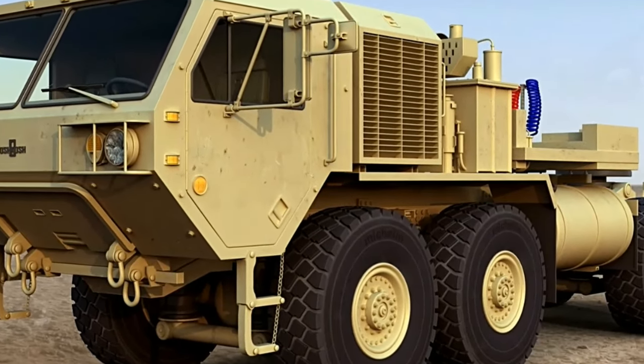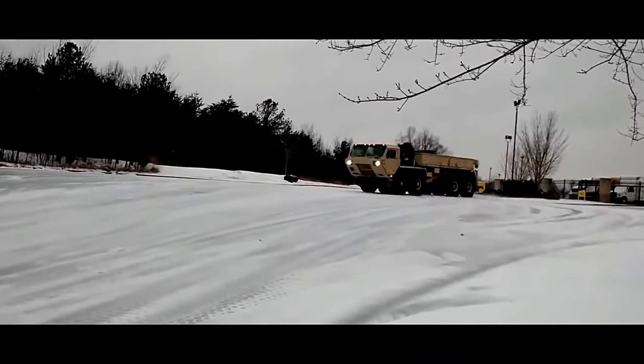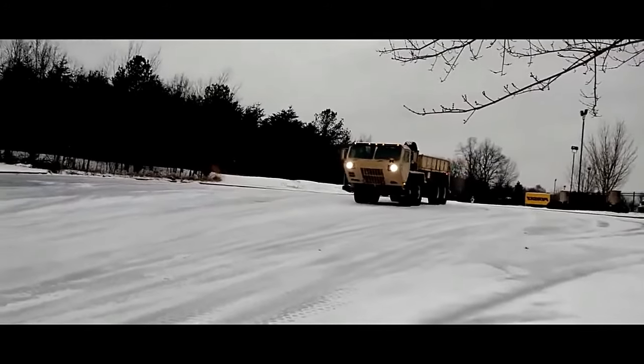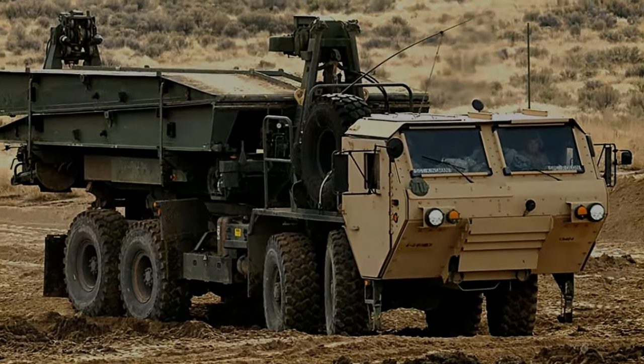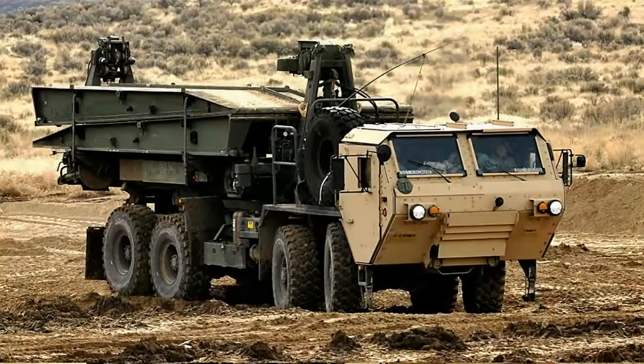The HEMTT A4 truck is an 8x8 wheeled vehicle motorized with a new 500 horsepower engine. The next generation HEMTT is faster and stronger than ever. The 500 horsepower Caterpillar C15 engine offers 55 more horsepower than its predecessor, the HEMTT A2.